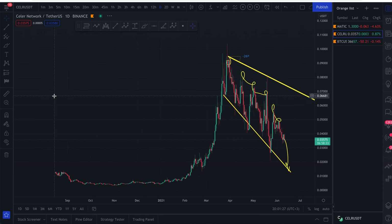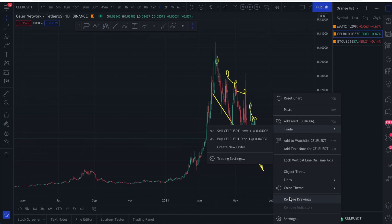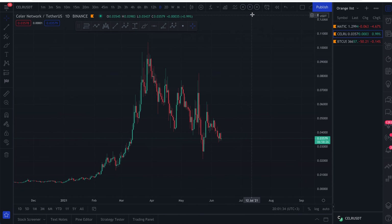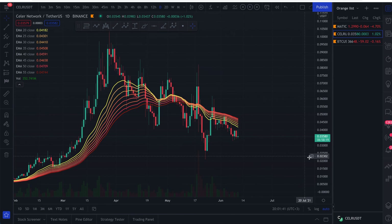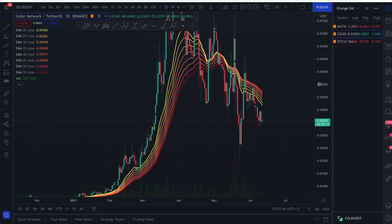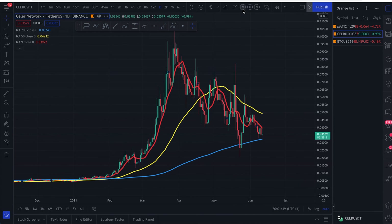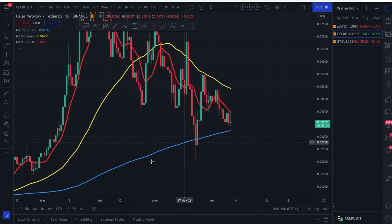I've made a lot of videos on MATIC and a lot of people were happy when I made those. Looking at the exponential moving average, we tried retesting the EMA ribbons yesterday and got rejected. We've been rejected a few times, so we're still in a downtrend. On the daily time frame, we are being supported by the 200 moving average — the blue line — but unfortunately the 50 moving average is coming down.